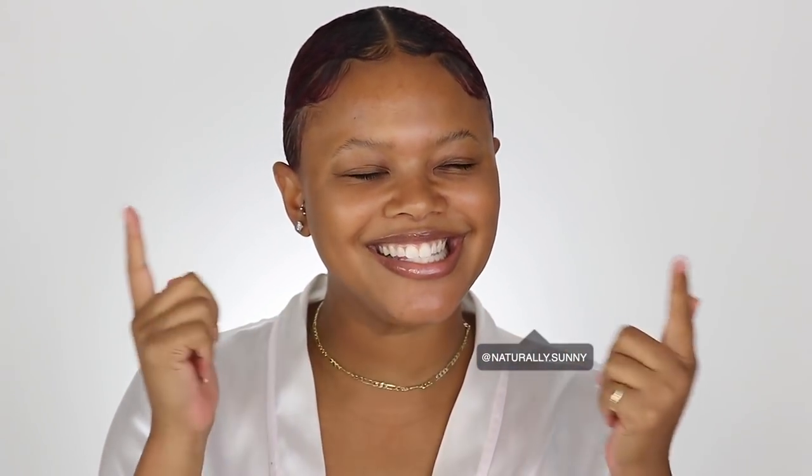What is up you guys, welcome back to my channel! My name is Tia, you can call me Tia or Sunny, whichever one you like. And today, girl, we have Fenty Skin — come on now, come on freaking now!